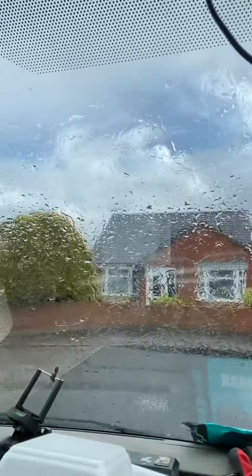Good morning YouTube. This is Tony from Forbes Landscapes and Gardening Services on this wet Saturday morning. We are doing a bit of hedge work today, but as you can see, it's not so pretty out there.